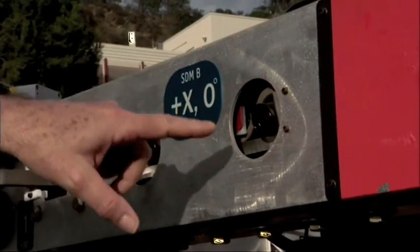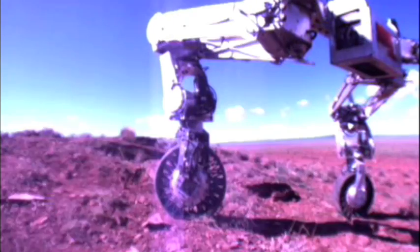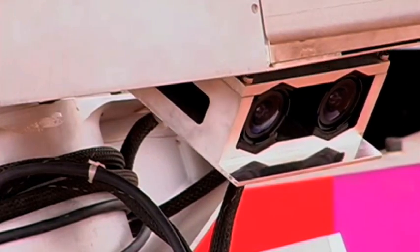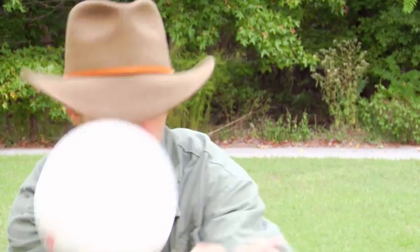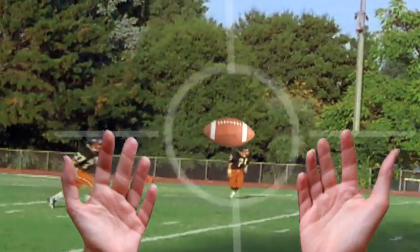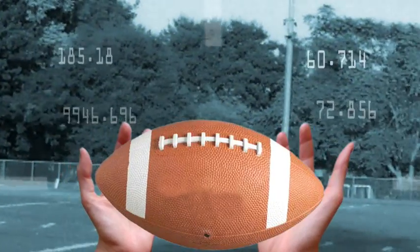Every face of the hexagon-shaped frame has a pair of cameras that lets ATHLETE see what is all around it. ATHLETE uses two cameras just like you use two eyes. Close one eye and try catching a ball — not very easy, is it? But with both eyes looking at the ball, you can tell how far away it is and just where to put your hands to catch it.